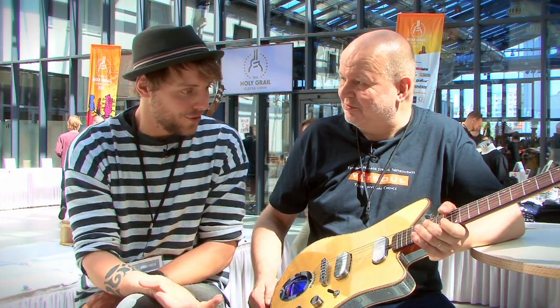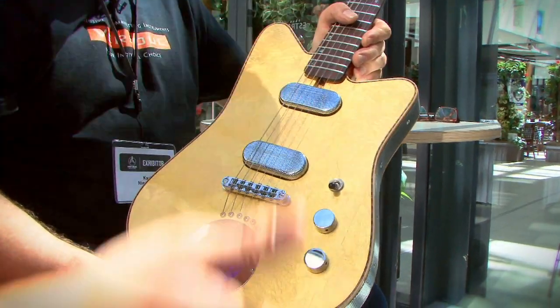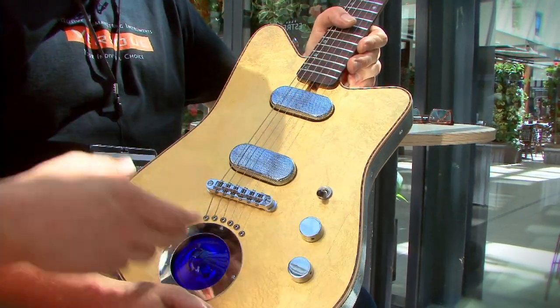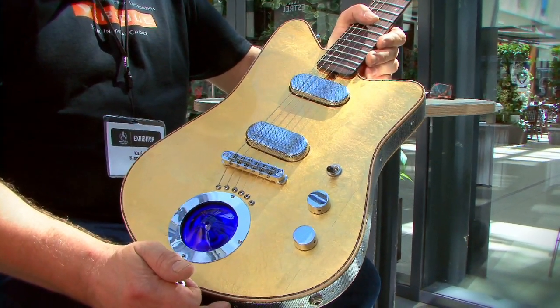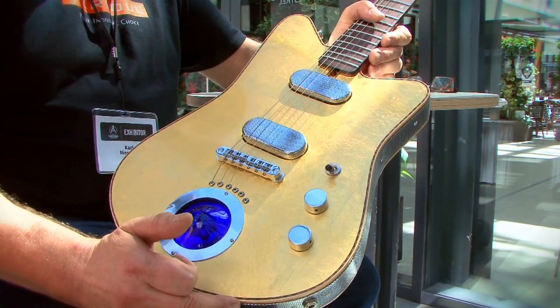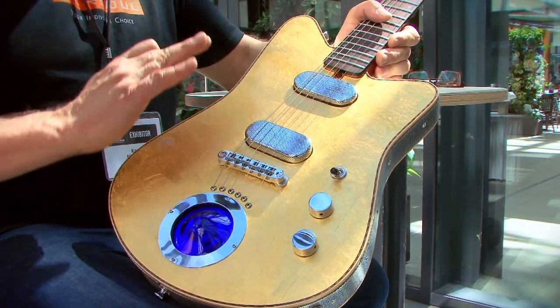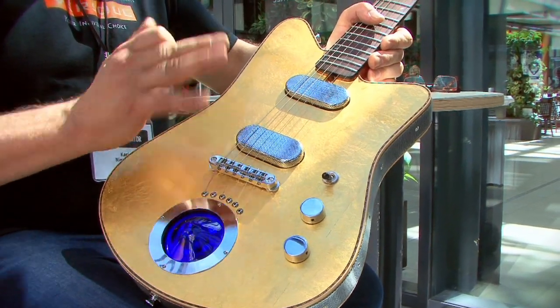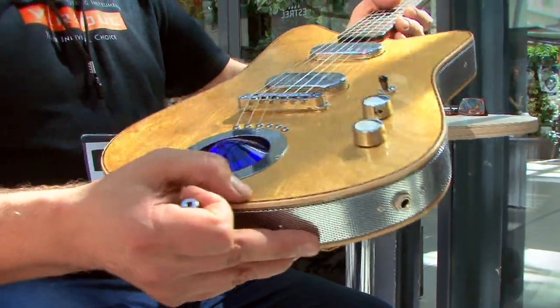The guitar looks totally beautiful, especially now when the sun is shining in. Starting with the finish — it's genuine gold leaf, 23 carat gold. My idea was to create a three-dimensional finish, because normally in traditional gold leafing they try to create a very even surface. Mine is the opposite — each time it's different. It's a pretty lively surface.